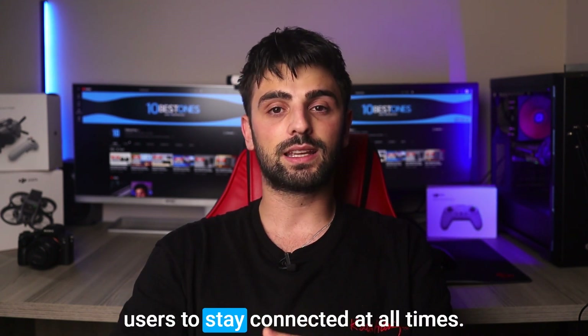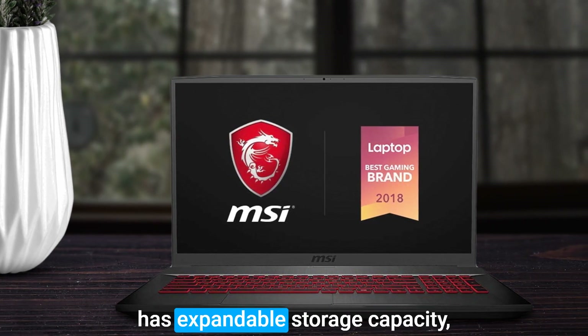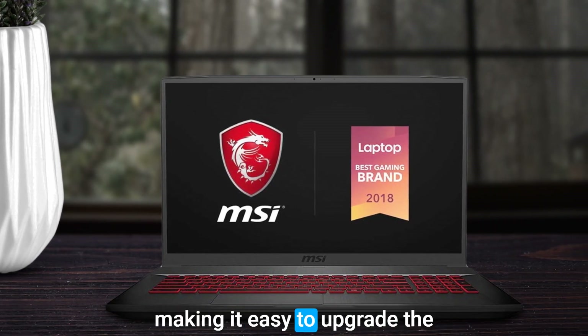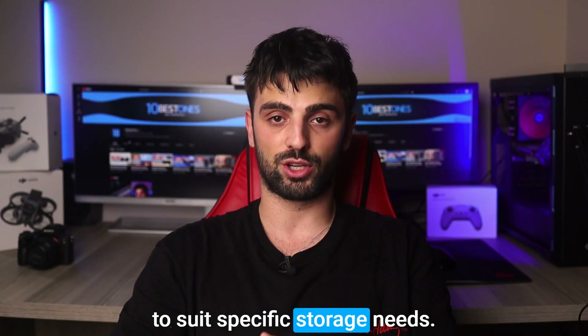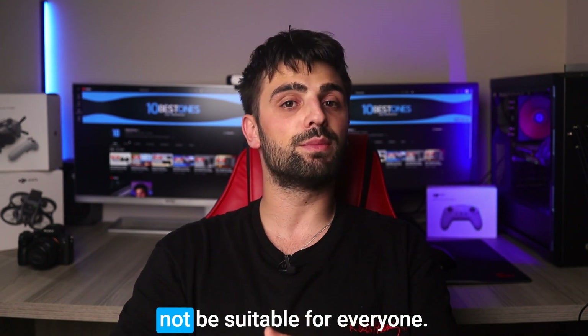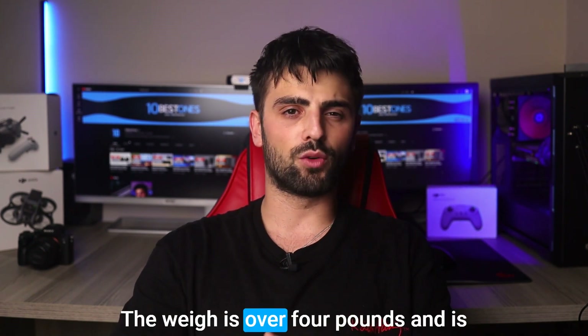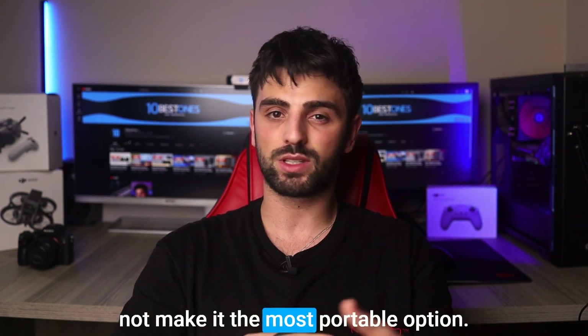Its WiFi 6 connection ensures reliable and speedy internet access, allowing users to stay connected at all times. Furthermore, the MSI GF75 Thin has expandable storage capacity, making it easy to upgrade the 512GB solid-state drive to suit specific storage needs. However, the laptop's weight and size may not be suitable for everyone — it weighs over 4 pounds and is more than an inch thick, which may not make it the most portable option.